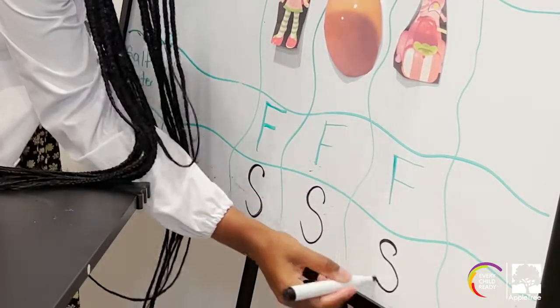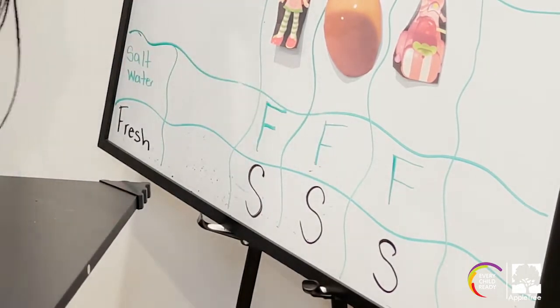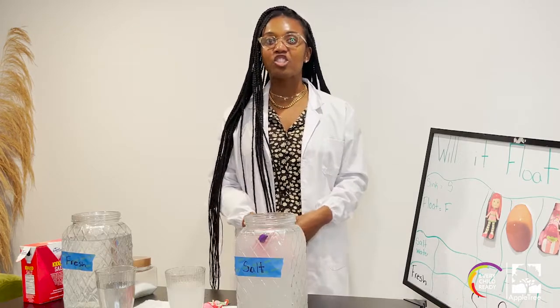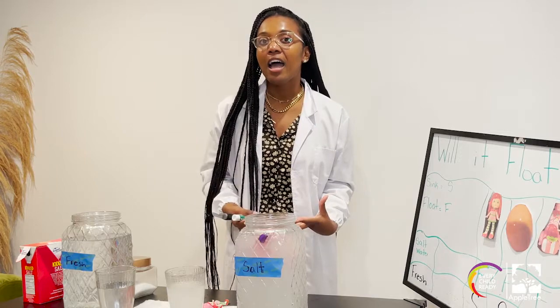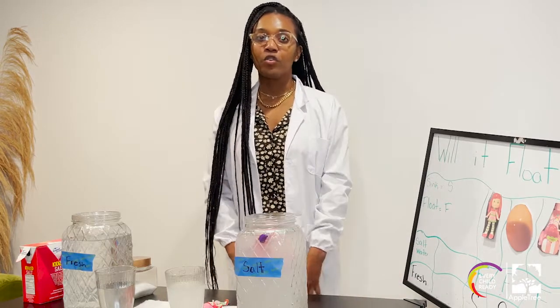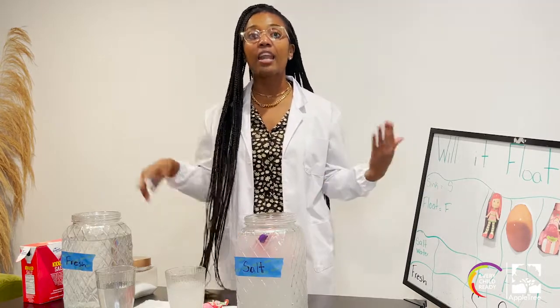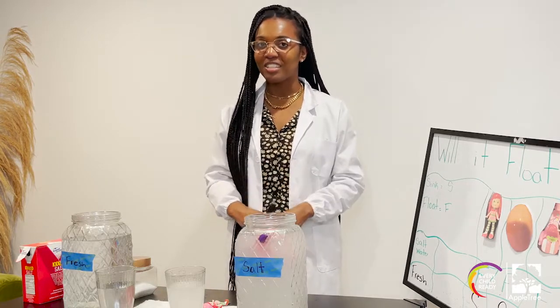Oh my goodness — it looks like all of the objects in salt water floated, but all of the objects in fresh water sunk. I wonder why. I read a long time ago that salt adds density to the water and makes it a lot heavier, so things come right back up to the top and float. So if you make your own salt water and put just enough salt in it, a lot of your toys will also float. I can't wait to see what you guys do with this experiment.